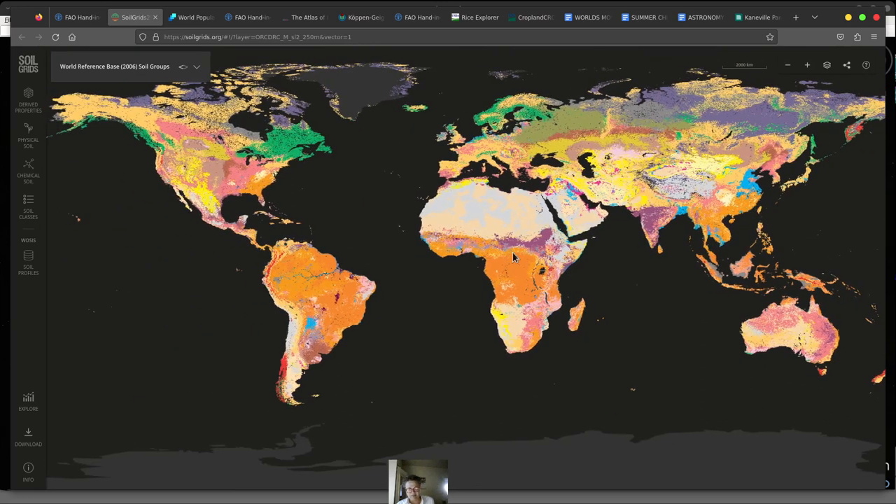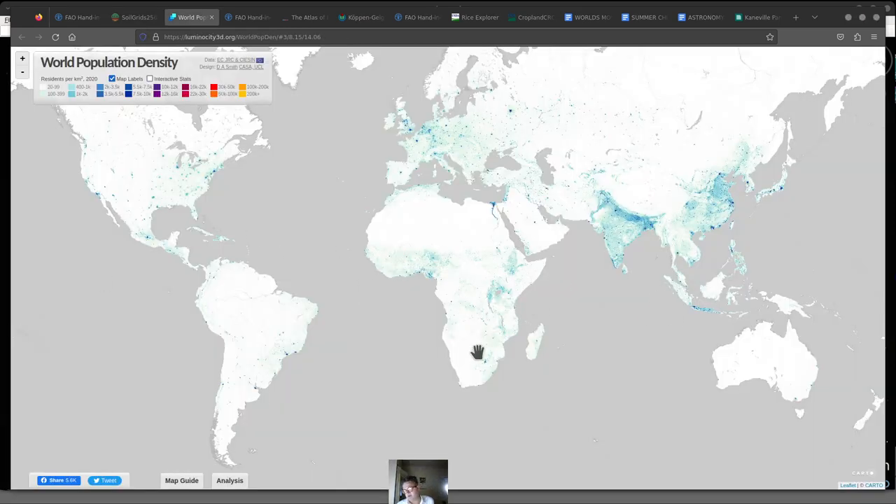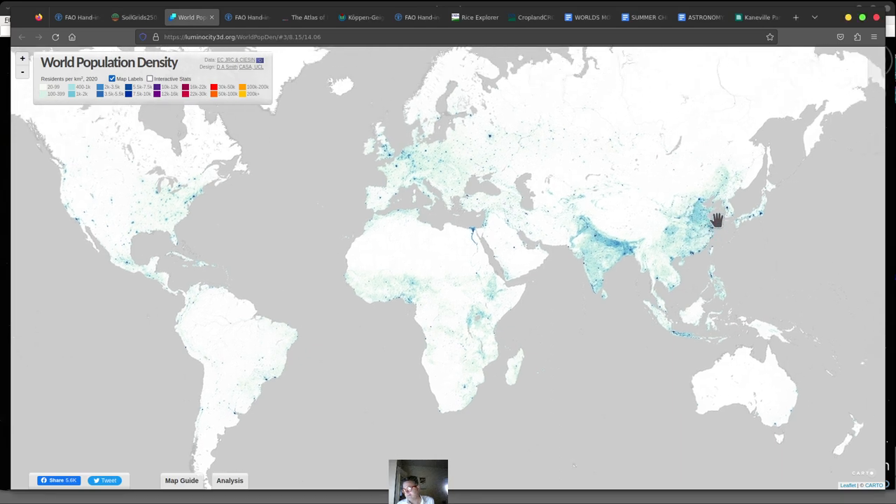Before we get into all those details, we also want to look at population, because we're trying to find where the most critical farmlands are — we have to combine population with farmland. Basically what you see is India is pretty much where it's at in terms of most critical farmland: high population and a lot of dense farming. Eastern China — Beijing and Shanghai — is also very important, and you can also see a little sliver in Indonesia, West Africa, central Europe, the East Coast, and California.